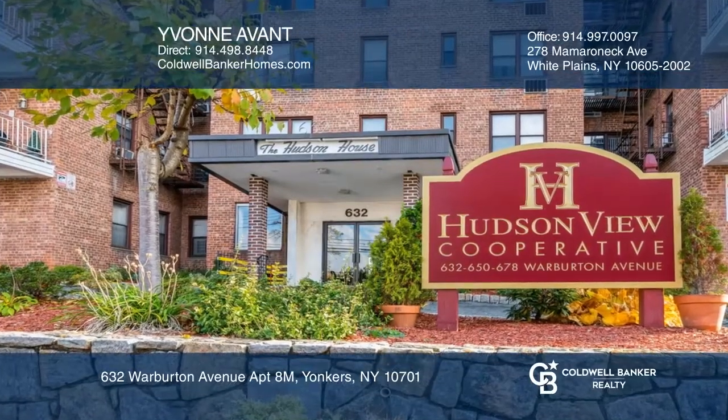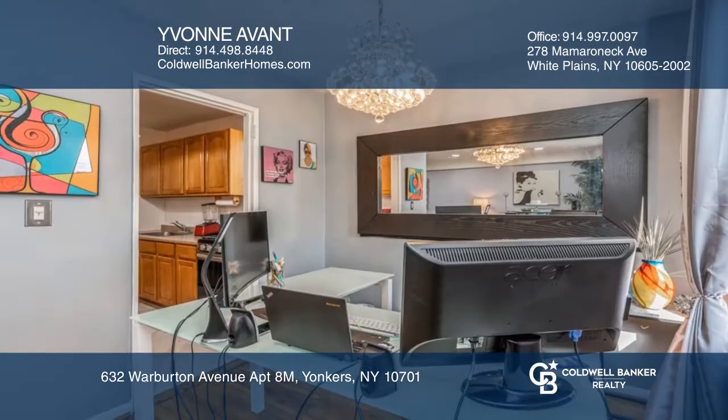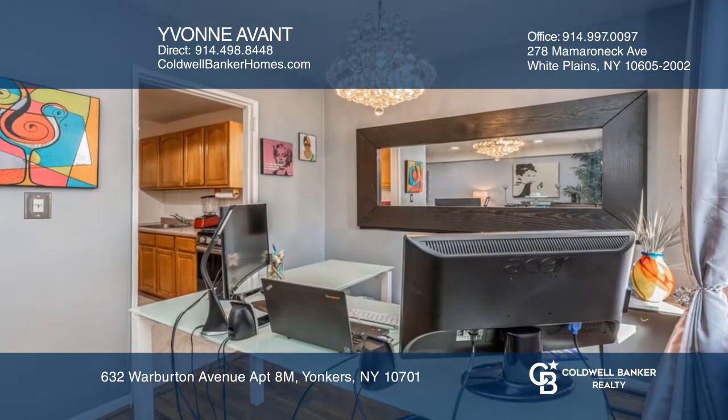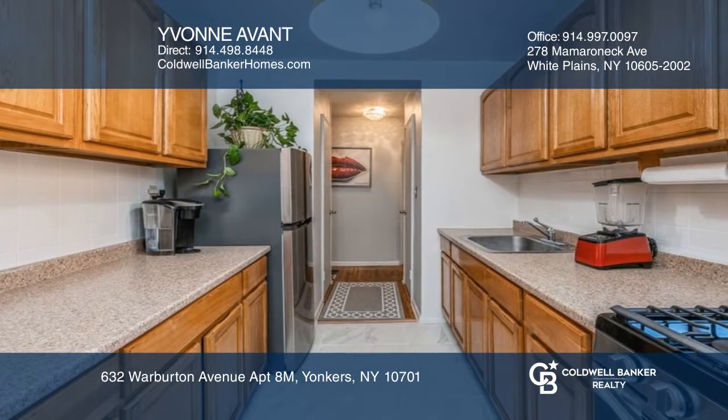Come see this spacious one-bedroom top-floor apartment at the Hudson House. The spacious layout offers an easy flow, wood floors, galley kitchen with new stainless appliances, lots of closets and space for an office.